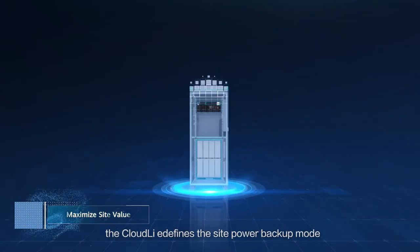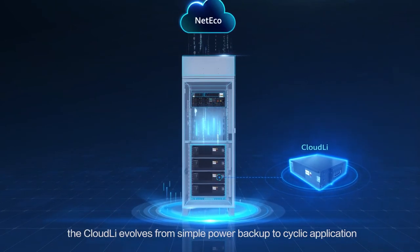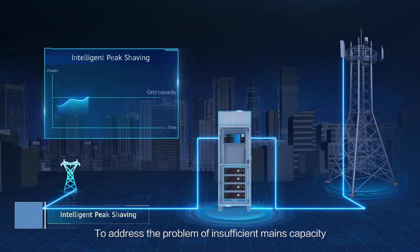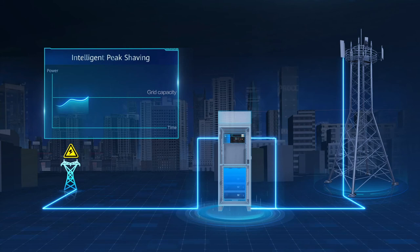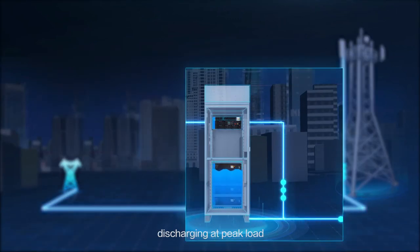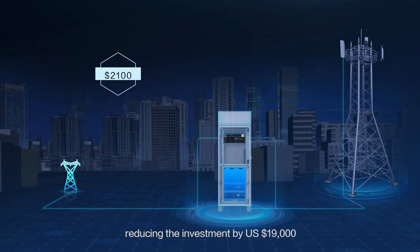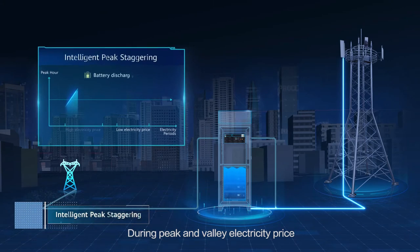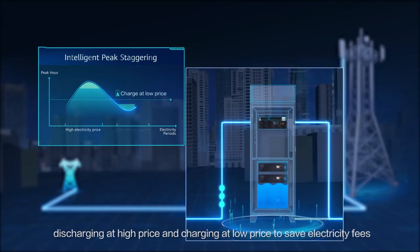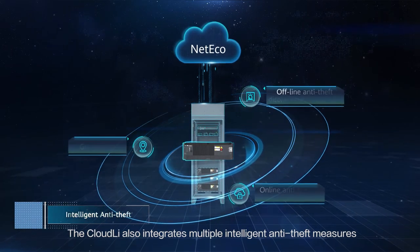The Cloud Li redefines the site power backup mode by intelligently collaborating with the 5G power system and NetEco, evolving from simple power backup to cyclic application. To address insufficient mains capacity caused by increased 5G power consumption, the Cloud Li uses high cycle performance to implement intelligent peak shaving — discharging at peak load, eliminating complex mains reconstruction, shortening TTM to one day, and reducing investment by 19,000 US dollars. During peak and valley electricity pricing, the Cloud Li implements intelligent peak staggering, discharging at high price and charging at low price to save electricity fees.